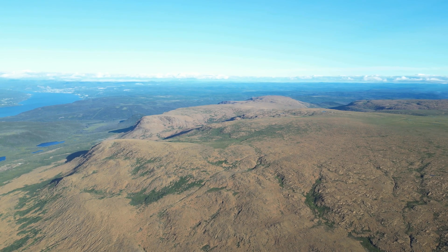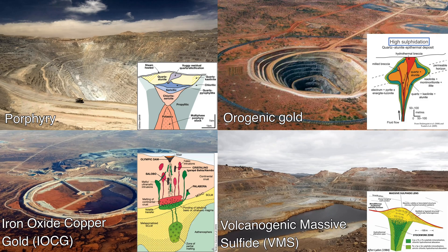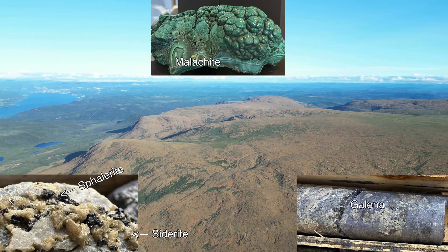If you've ever taken an economic geology course, you probably learned about porphyry, orogenic gold, IOCG, and VMS deposits, which are important reserves of iron, gold, copper, zinc, and lead.